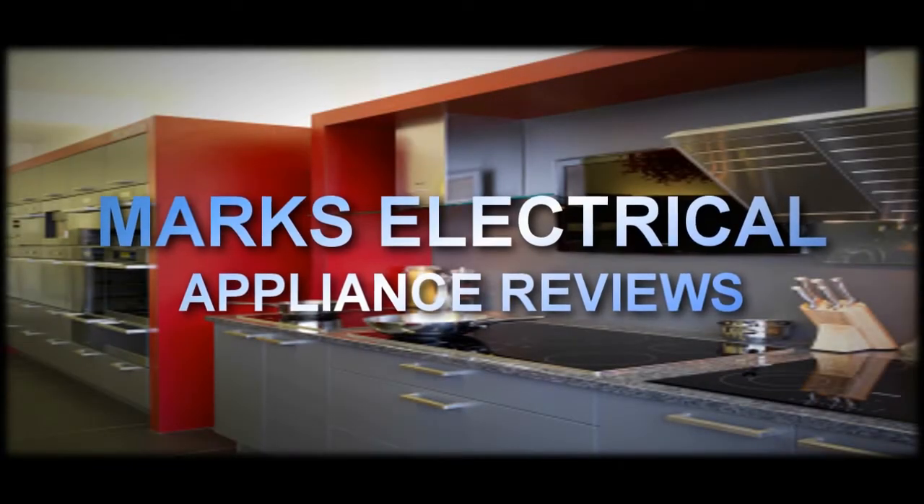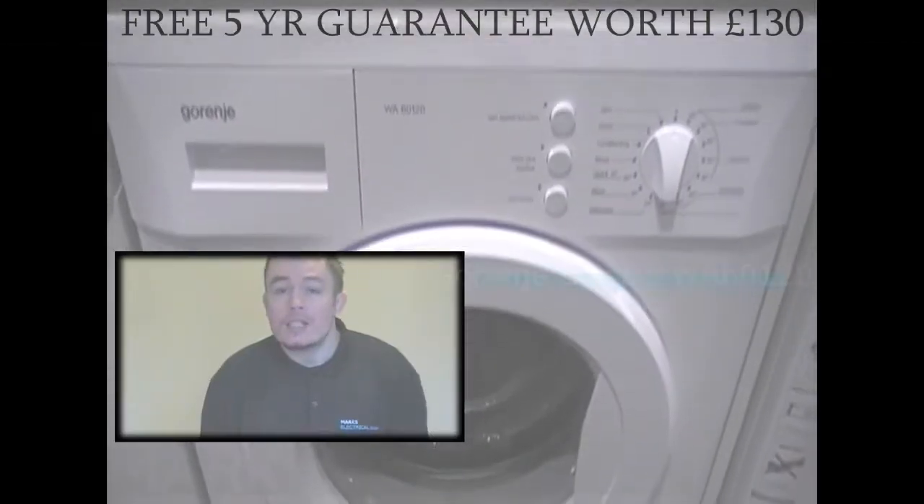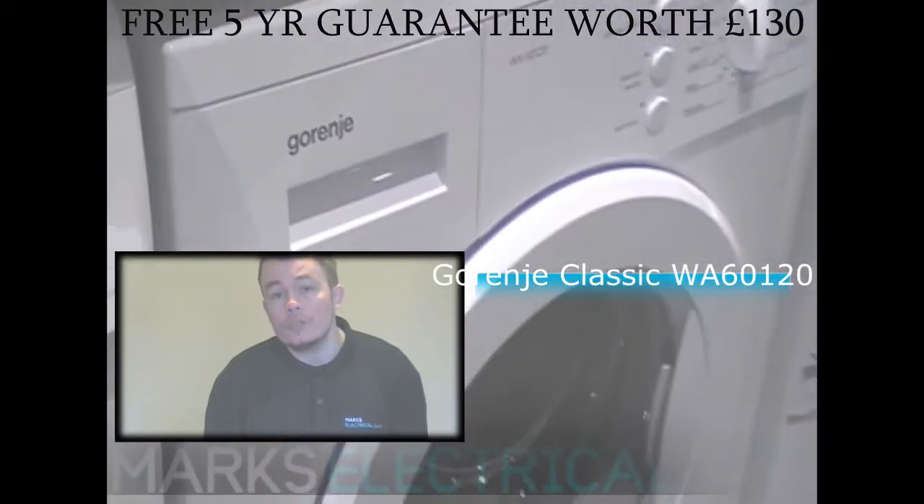Marks Electrical Number 1: The Garenya Classic WA60120.